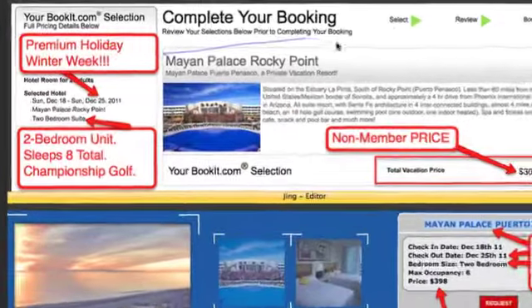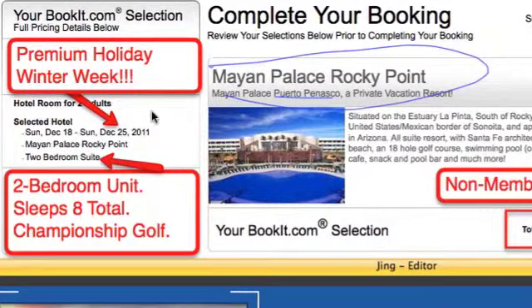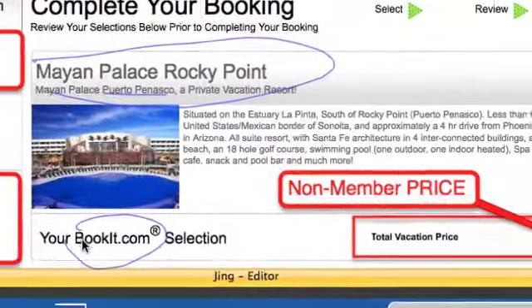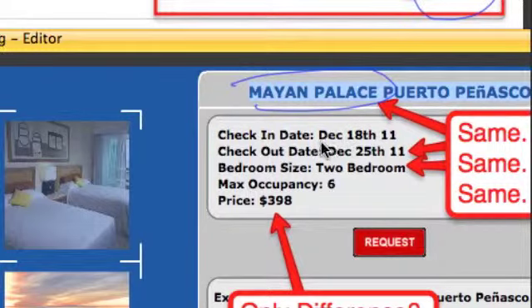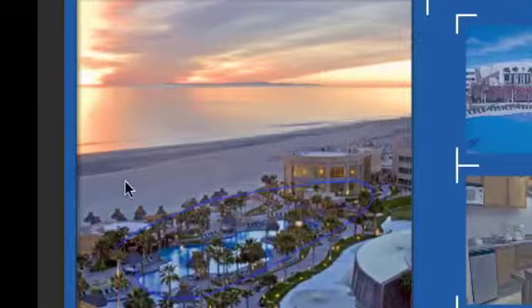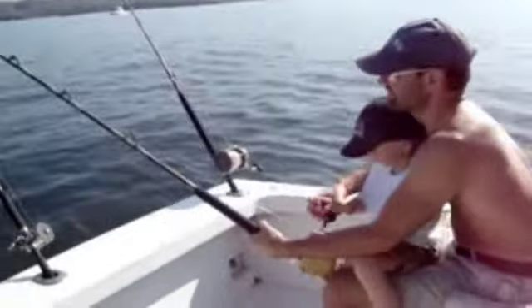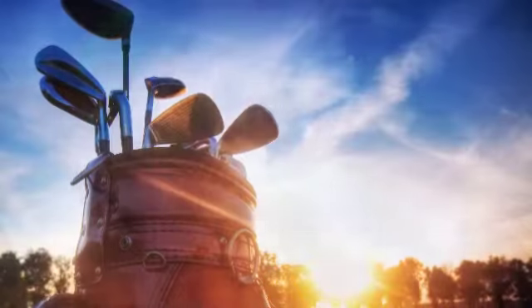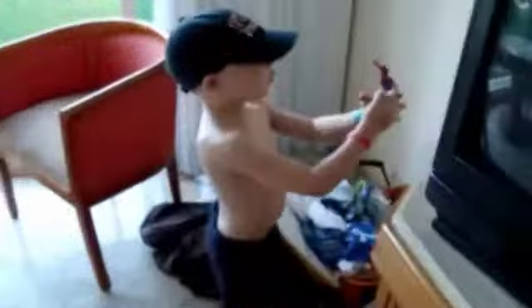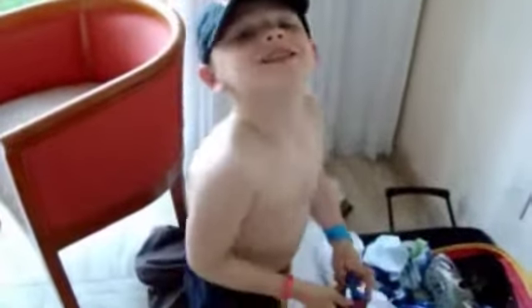Let's take a look at another Mayan Palace — the Mayan Palace Rocky Point, also known as Puerto Peñasco. If you were to book December 18th to December 25th online at BookIt.com, it's the two-bedroom unit right on the Sea of Cortez — public price $3,023.41. But inside our club, exact same dates, December 18th to December 25th, the two-bedroom unit: $398. The Mayan Palaces are known for their long sprawling pools next to great beaches. The Sea of Cortez is loaded with sea bass, yellowtail, mackerel, and flounder, and the resort concierge can set you up with a fishing expedition. There's also a championship golf course on site. I've used this membership to take my kid to the Mayan Palace, and here's a little clip where a mariachi band cleared out and played just for my son and I — a little clip of us dancing.